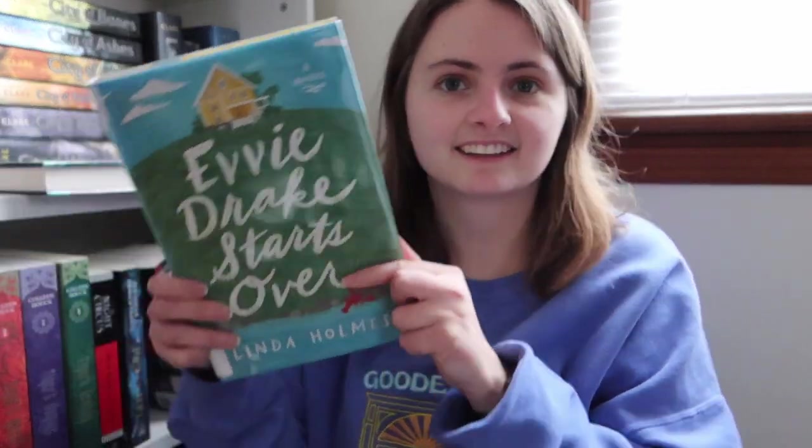Next I have Evie Drake Starts Over by Linda Holmes. The cover on this one is so cute. I've seen this one around a little bit on Bookstagram, but not too often. I feel like I've seen that it was more of a quirky read. It says: in a sleepy seaside town in Maine, recently widowed Evie Drake rarely leaves her large, painfully empty house, nearly a year after her husband's death in a car crash.